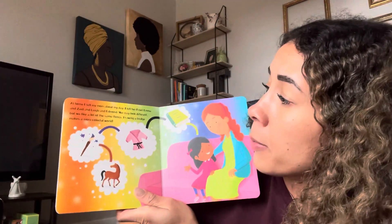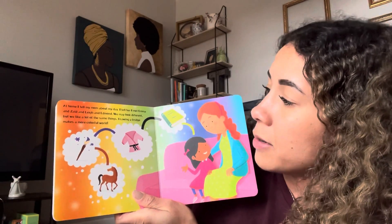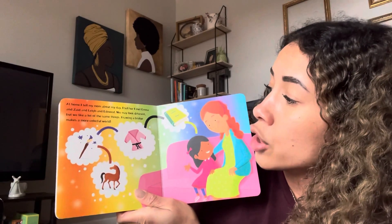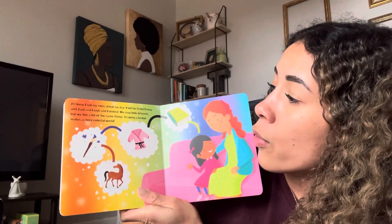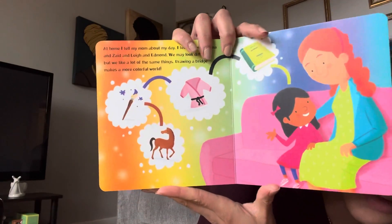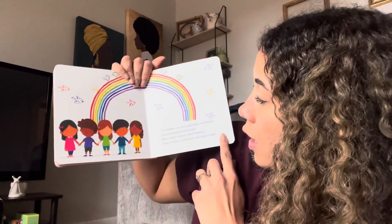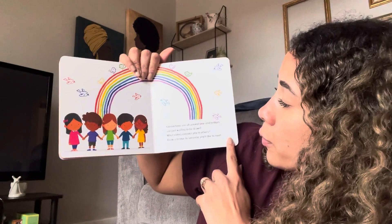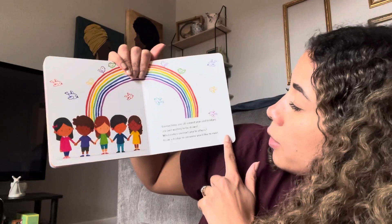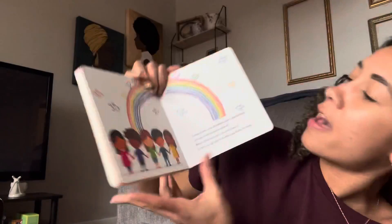At home I tell mom about my day. I tell her I met Emma and Zade and Lee and Edmund. We may look different but we like a lot of the same things. Drawing a bridge makes a more colorful world. There are all the bridges she drew during her day at school. Connections are all around you and bridges are just waiting to be drawn. What color connects you to others? Draw a bridge to someone you'd like to meet. The end.